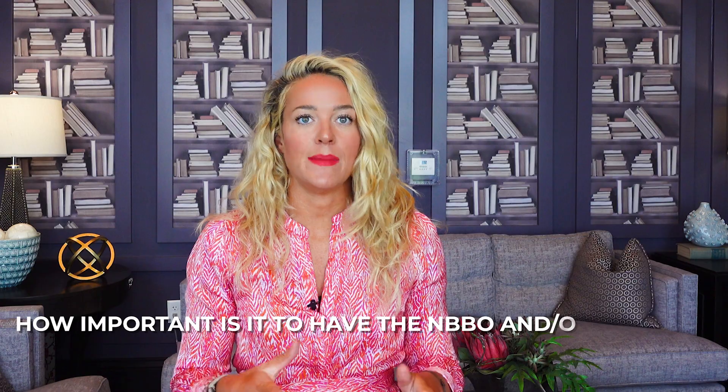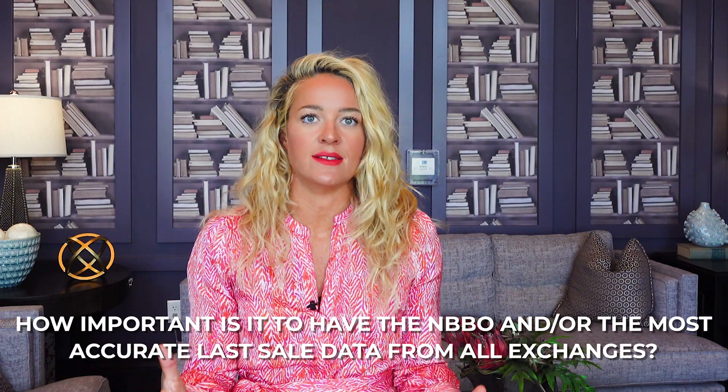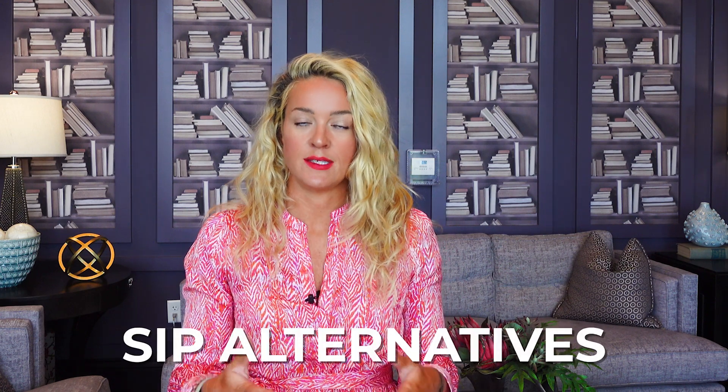Is the SIP for me? If you operate a brokerage, the simple answer is yes — you must show SIP data to your clients. If you need stock price data, you have to ask yourself how important it is to have the NBBO and the most accurate last sale data from all exchanges. If the answer is very important because stock prices that are even slightly off are unacceptable, then you need the SIP. If, however, some drift from the NBBO is acceptable for your use case, or you can't afford SIP data, there are many SIP alternatives that are simpler and way more affordable. The SIP is typically overkill for most display use cases inside of digital investment platforms and other fintech apps.